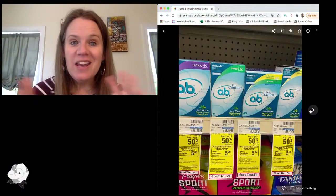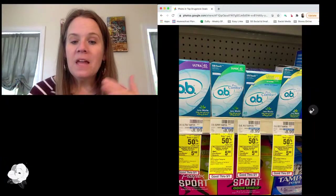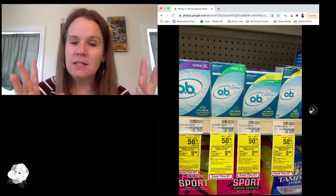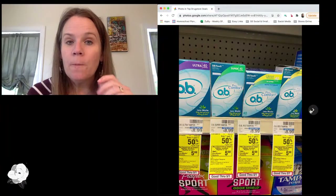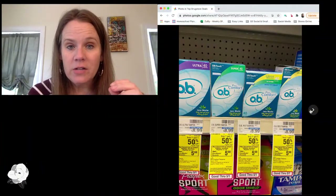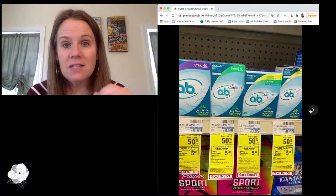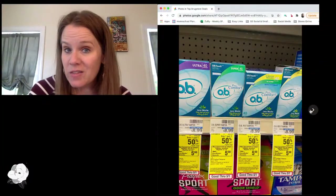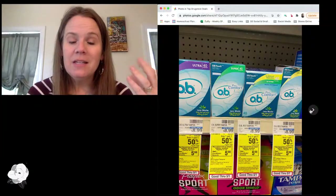Moving on, an unadvertised deal this week — not in the weekly ad, but running in all areas — is Playtex, Carefree, OB, and Stayfree. Lots of brands included. We see this one often, but we don't usually see it with this high of a value. This week, when you buy $12 worth, you're going to get a $5 Extra Care Buck back, and they are on sale buy one, get one half off. CVS also gave us a new $3 off two digital coupon that's only good this week, so you should pair those two unadvertised deals together.